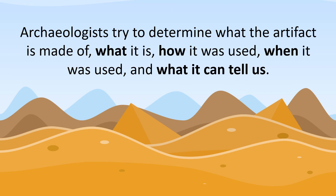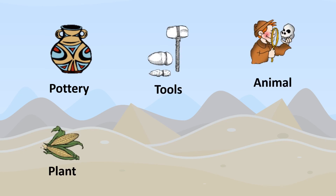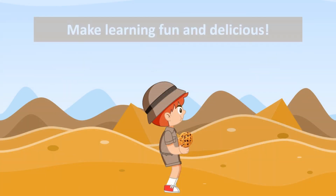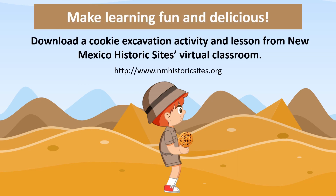There are many different kinds of artifacts that can be found on archaeological sites, such as pottery, tools, animal and plant remains, money, and textiles. Now it's time to practice your own survey skills and enjoy a favorite snack in our lesson plan, Cookie Excavation and the Field of Archaeology. Let the survey begin!